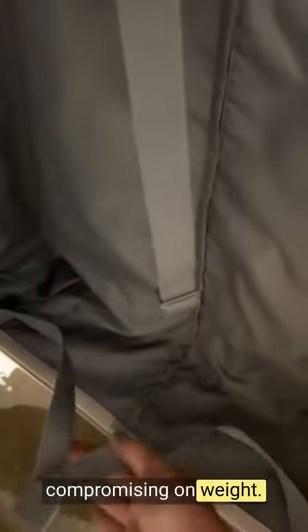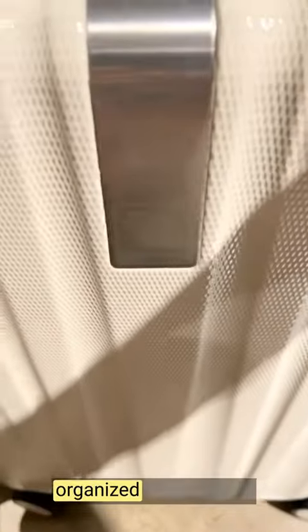This product offers ample storage space without compromising on weight. The interior compartments are thoughtfully designed with straps and pockets to keep everything organized and in place.